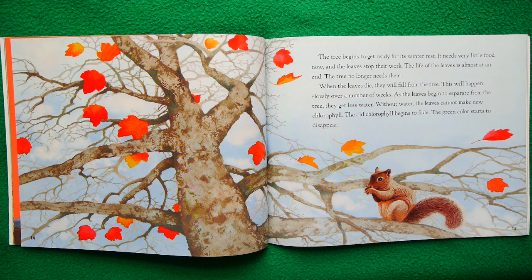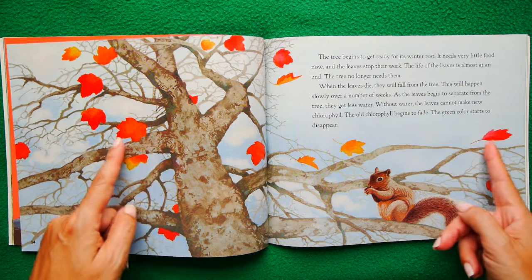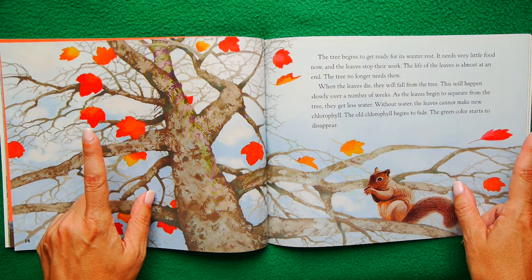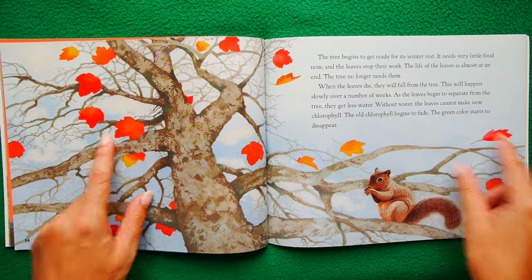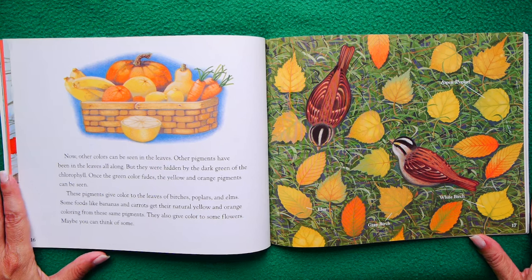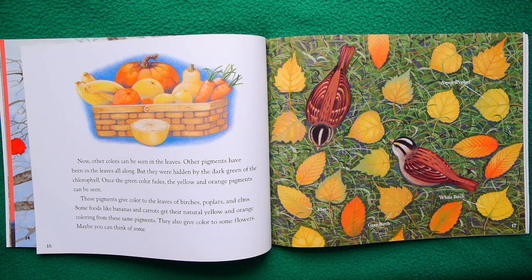Without the water, the leaves can't make new chlorophyll. The old chlorophyll begins to fade — remember, chlorophyll is the pigment that makes the leaves green. So without water to make chlorophyll, you can't be green anymore. Green color starts to disappear. Now you start to see other colors in the leaves. Other pigments have been in the leaves all along — that's the crazy part. Those other colors were there the whole time, but they were hidden by the dark green of the chlorophyll.